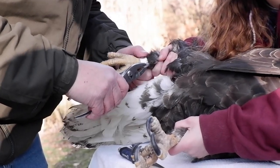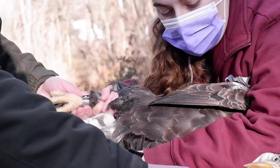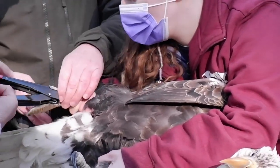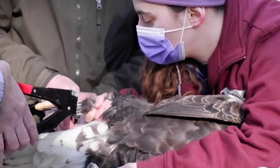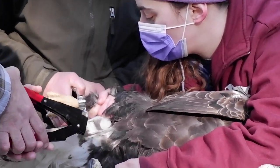These are bands from the U.S. Geological Survey. Birds have been banded for more than a hundred years. There's no tracking device, but if a bird is recovered for some other reason, they can track it back and find out its history. What's the expected release date for this bird?